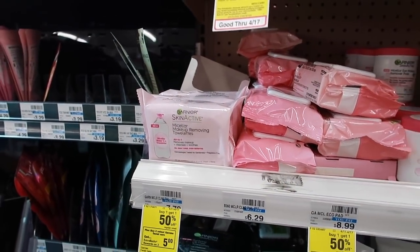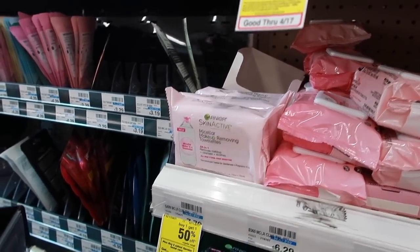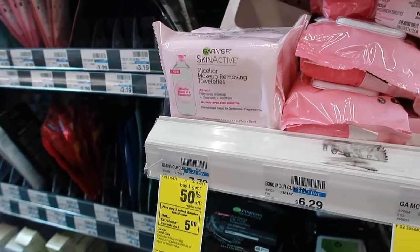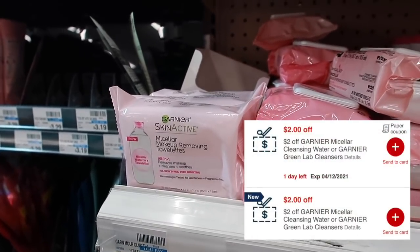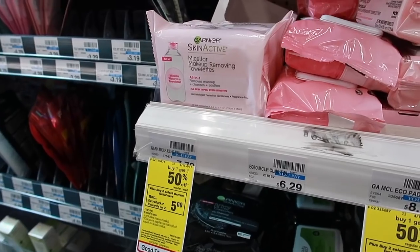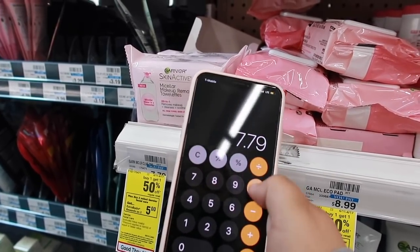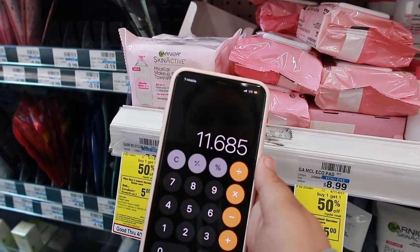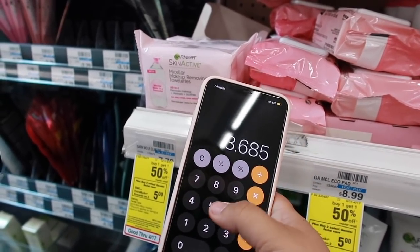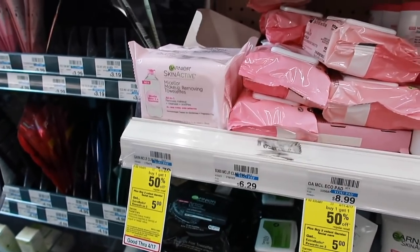For our last deal of the week, we're using the $2 off one Garnier coupon from the coupon preview. These are on promo buy one, get one 50% off, and when you buy two you get $5 in extra bucks. I also have two $2 off one CRTs for these. At my store they're priced $7.79, so $7.79 times 1.5 gives the price for two. Subtract $4 in CRTs and $4 in coupons, then get $5 back in extra bucks — making this a $1.31 moneymaker.